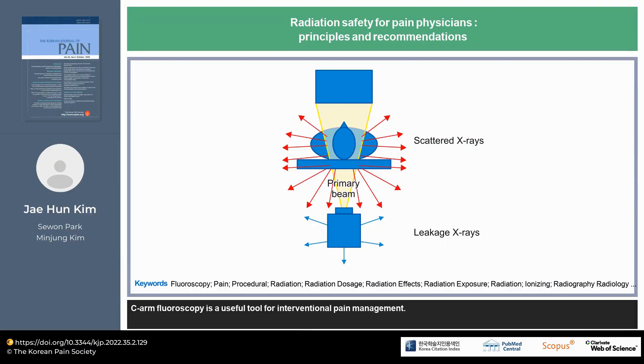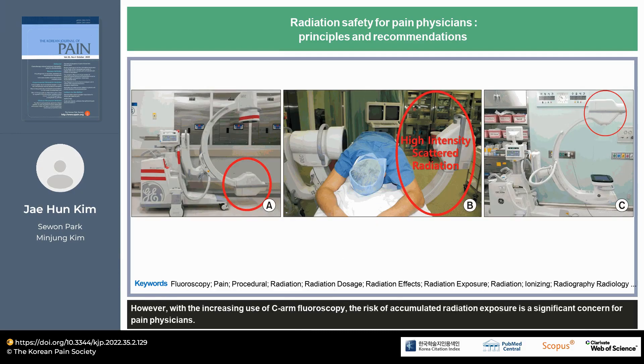C-arm fluoroscopy is a useful tool for interventional pain management. However, with the increasing use of C-arm fluoroscopy, the risk of accumulated radiation exposure is a significant concern for pain physicians.